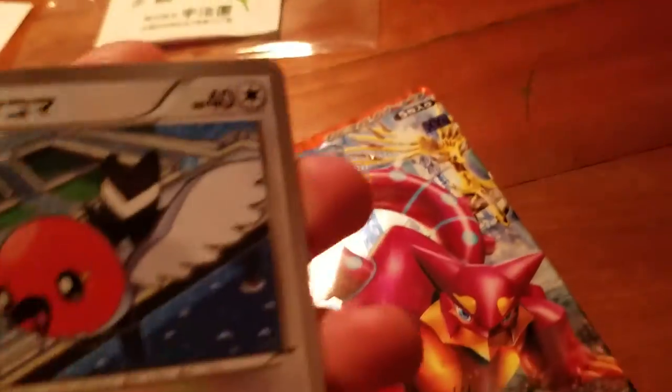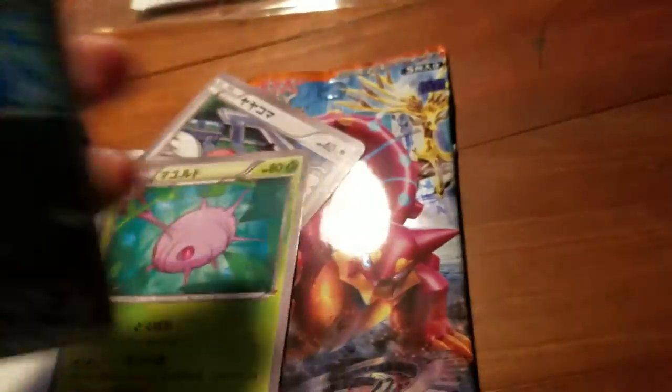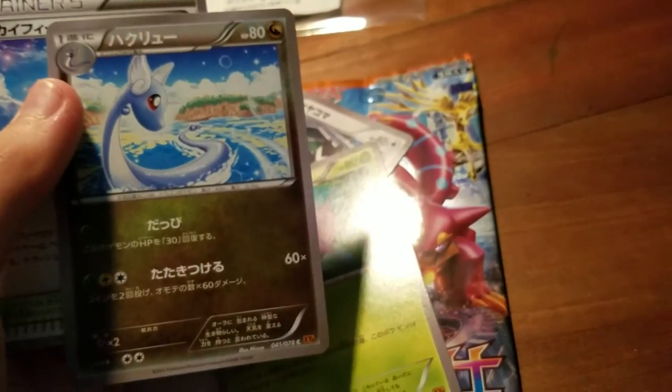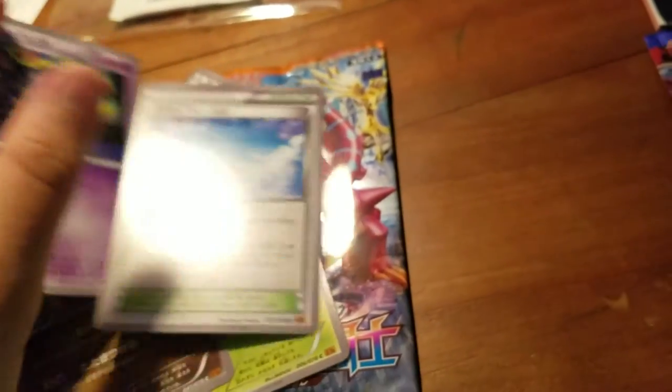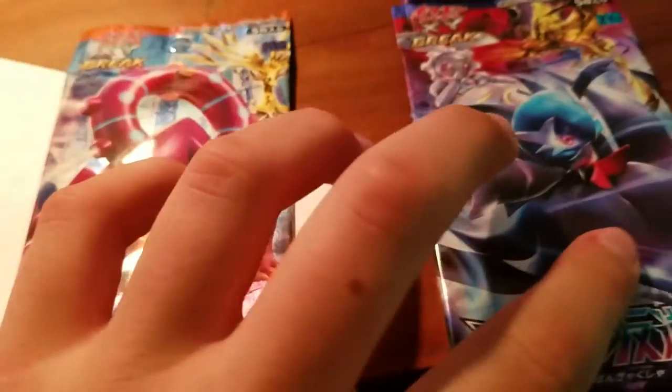Now we're onto the Roaring Skies pack. I don't think these packs come with the extra ad cards. So there's a Fletchling, a Cascoon, a Dragonair I think, and I'm not sure what that trainer card is — it might be Skyfield. And a Binette. So nothing too exciting so far, but we have two more packs left from both of the new sets.